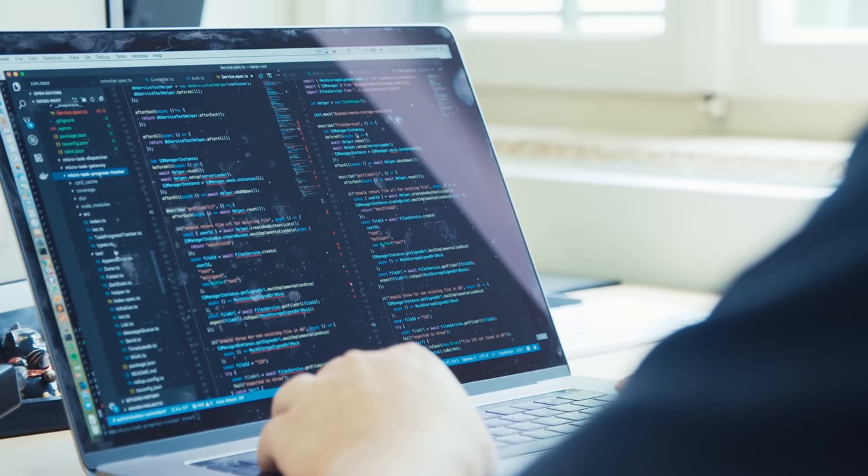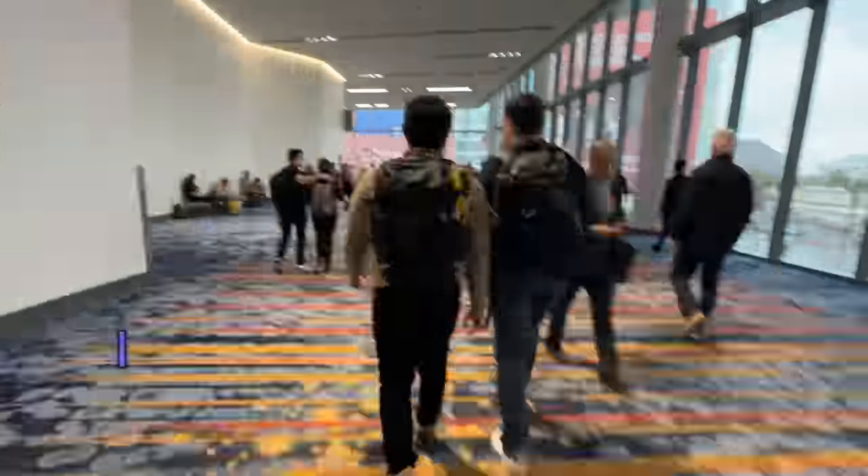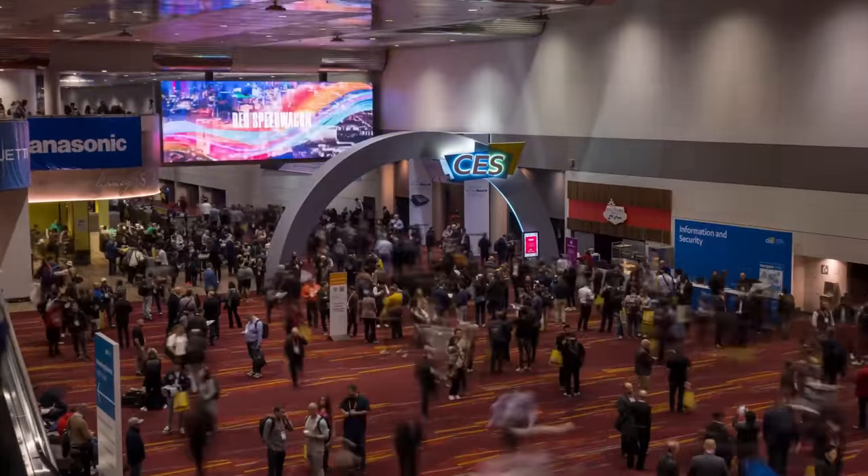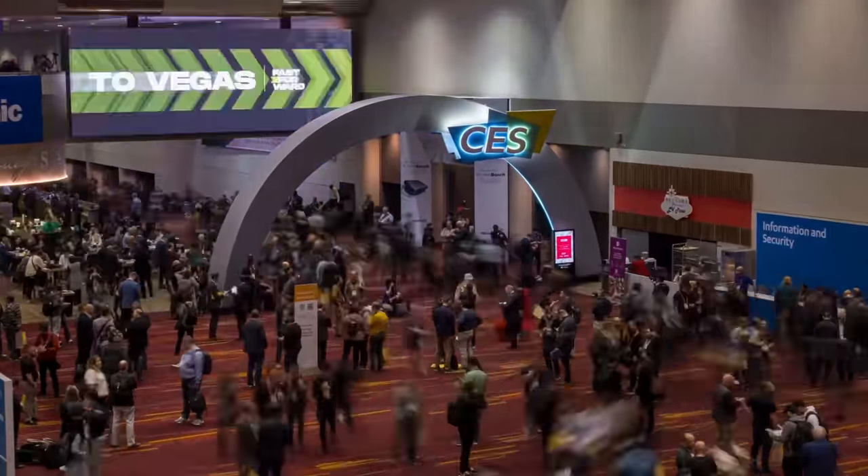But I went to CES for the developers, for those looking to build on the cutting edge of technology. I walked over 100K steps on the Las Vegas Convention Center to see what new technology developers can get a hold of so they can build amazing products. Or get rich. Whatever you code for.